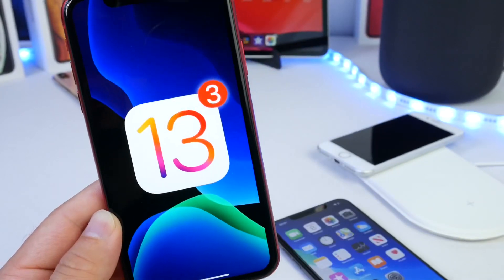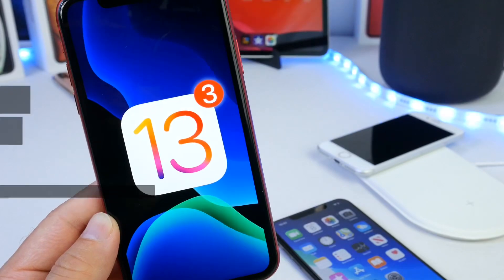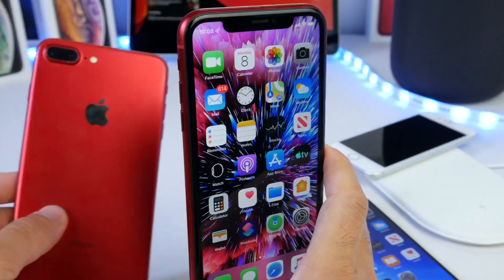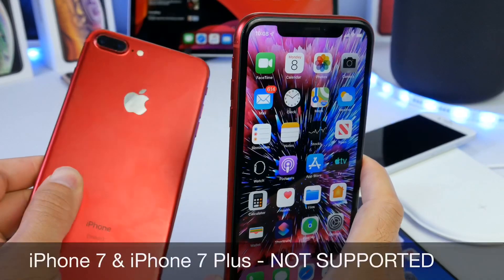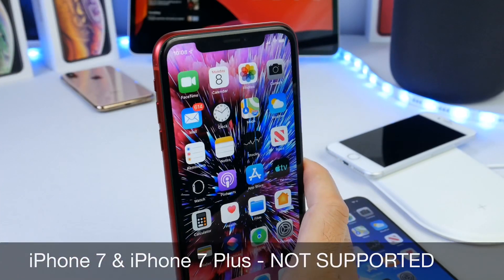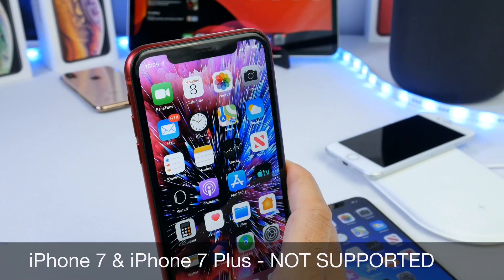The first thing I want to mention is that iPhone 7 and 7 Plus users — Apple did not release iOS 13 Beta 3 for you guys, unfortunately. So again, iPhone 7 and 7 Plus: iOS 13 Beta 3 is not available for you as of right now.